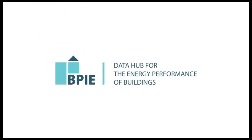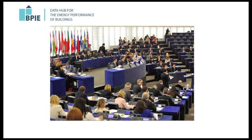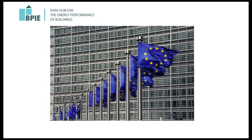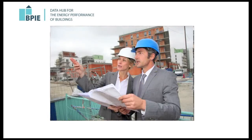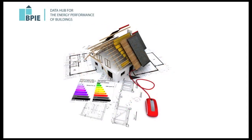Based on evidence, the Data Hub is designed to assist policy makers at EU and Member State level, technical experts, building professionals, researchers, academics, consultants, and the broader energy efficiency in buildings community.